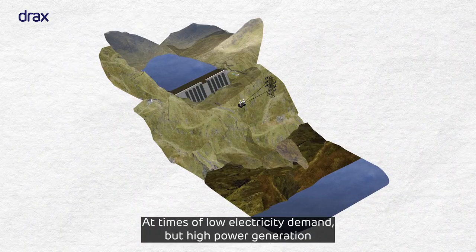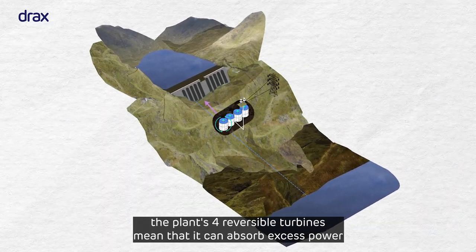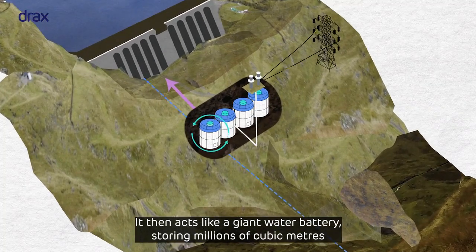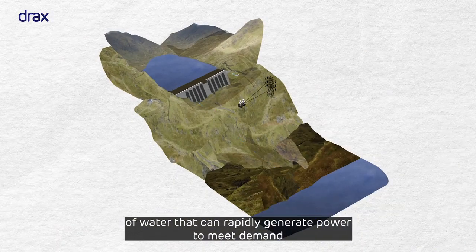At times of low electricity demand but high power generation, the plant's four reversible turbines mean that it can absorb excess power from the grid. It then acts like a giant water battery, storing millions of cubic metres of water that can rapidly generate power to meet demand at key times.